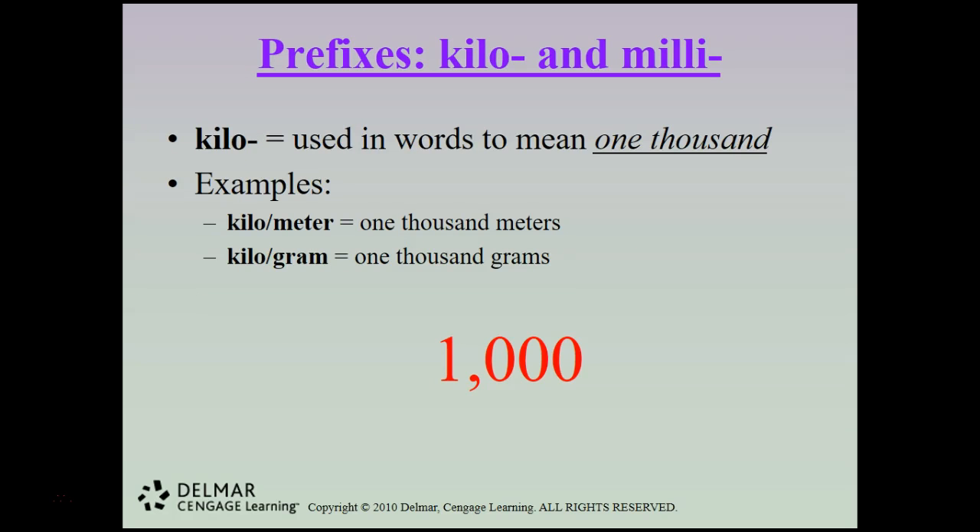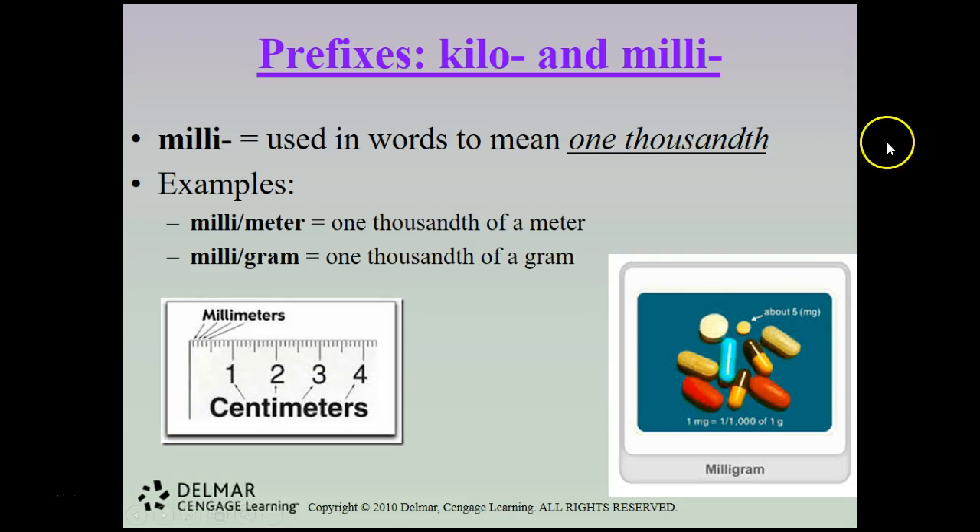Kilo is used in words to mean 1,000 — a kilometer is 1,000 meters, and a kilogram is 1,000 grams. Milli is used to mean one-thousandth — a millimeter is one-thousandth of a meter, and a milligram is one-thousandth of a gram. A small yellow pill might be about 5 milligrams, while all of a pictured group of pills together is about one gram of medication.